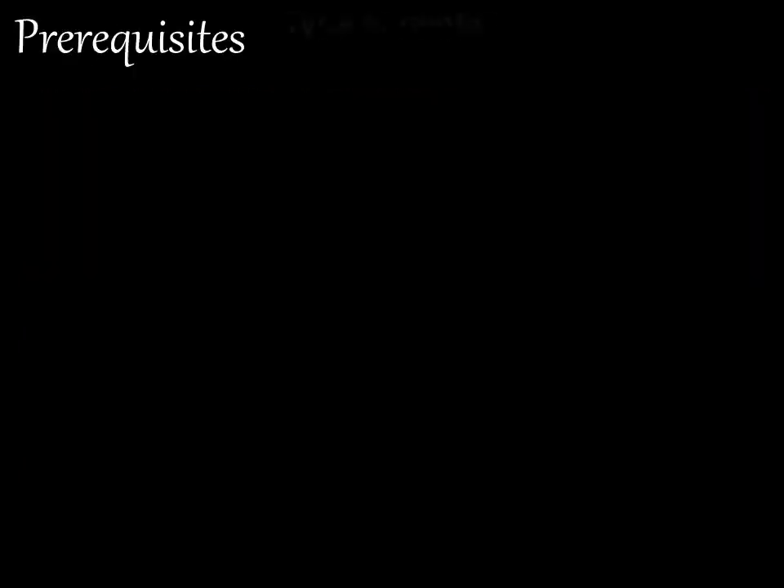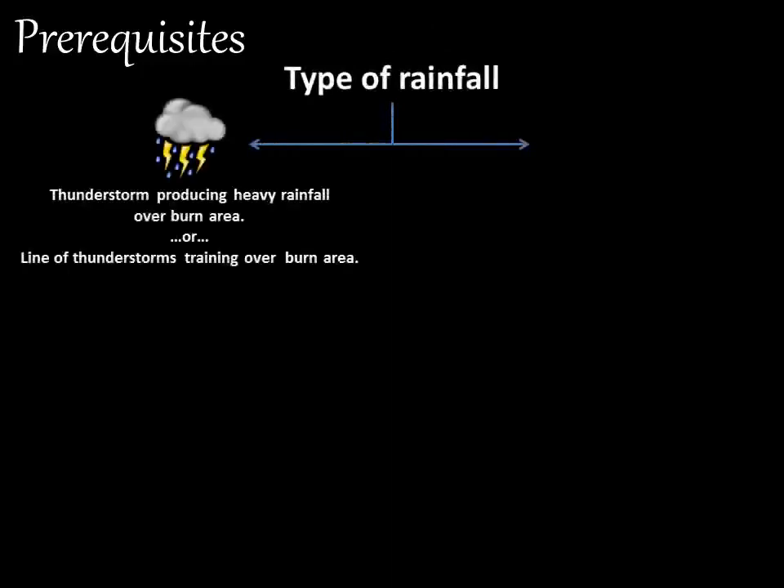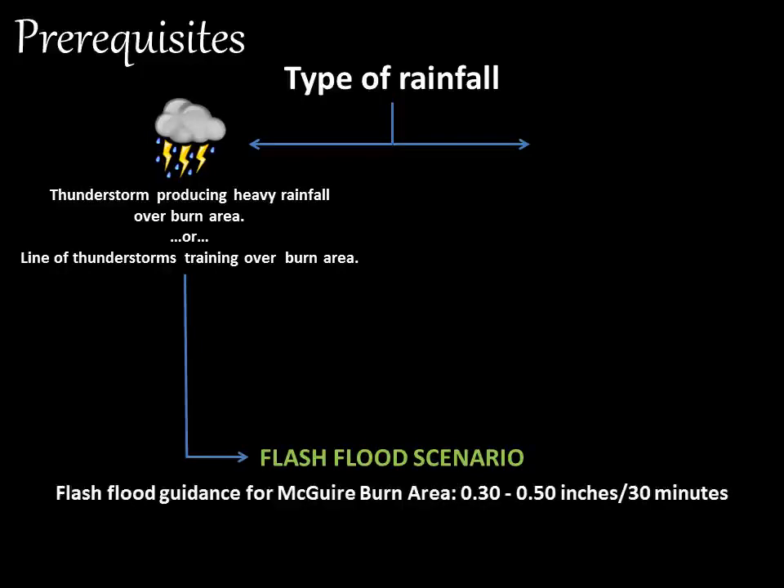So what type of rainfall is necessary for burn scar flash flooding? Of the two types of rainfall, the main type needed is high-intensity rainfall produced by thunderstorms. These could be an area of thunderstorms, a single thunderstorm, or a line of thunderstorms training over the burn area. This definitely leads to a flash flood scenario. For the Maguire Fire burn area, the guidance is 0.3, or three tenths, to half an inch of rainfall in 30 minutes.